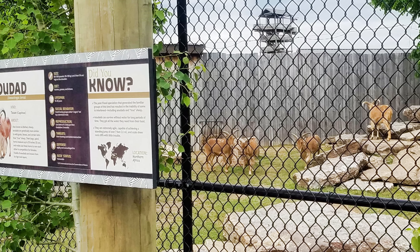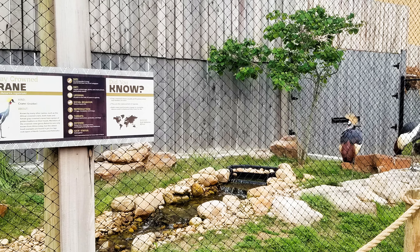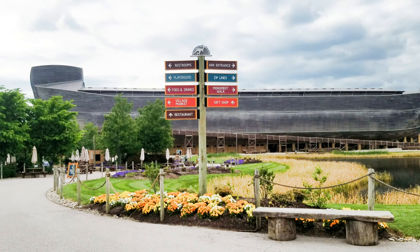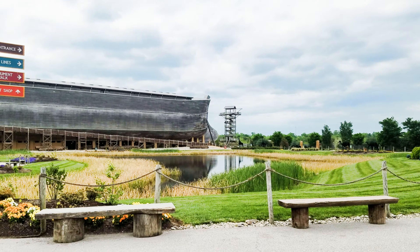It was definitely worth the wait. I'm so glad I got a chance to experience it. But wait, there's more - they actually have a zoo, and that's part of the cost as well.